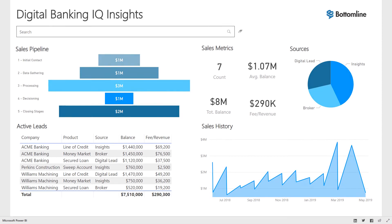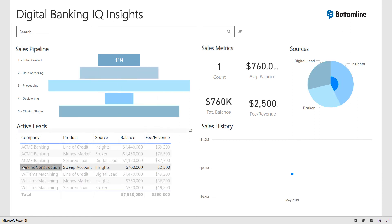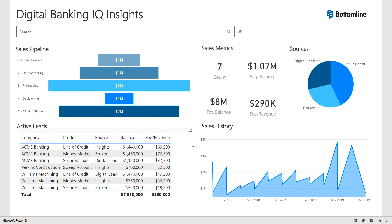Using interactive Power BI reports, Digital Banking IQ Insights gives business leaders a comprehensive view into pipeline and sales performance across the bank's commercial book of business. Managers can view a consolidated commercial pipeline across teams, track and compare team performance, and monitor the value of leads sourced from brokers, web channels, and AI-generated insights.